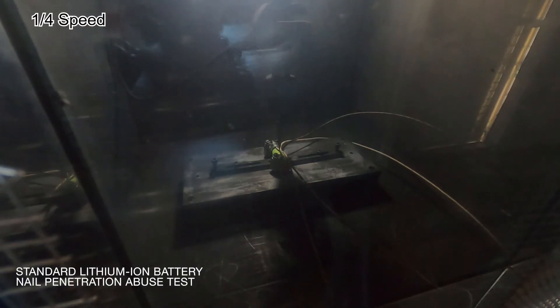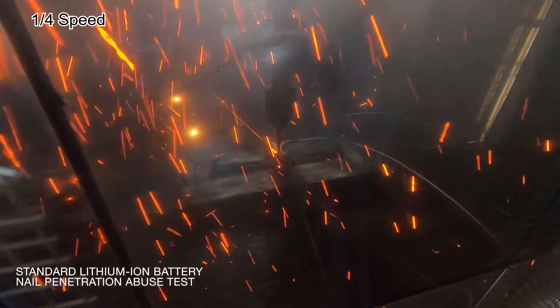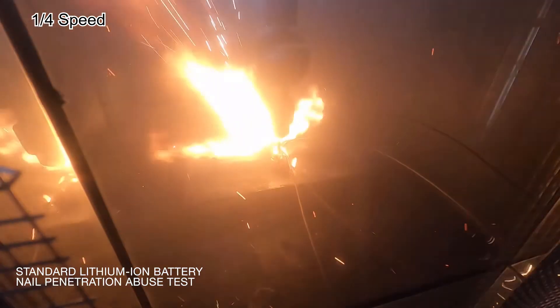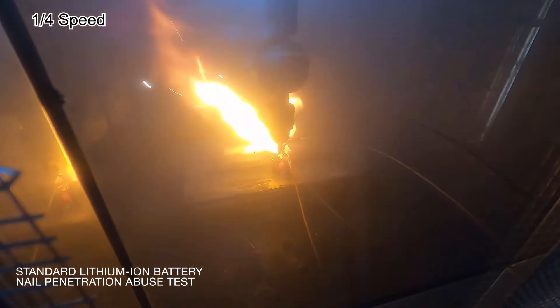Here is a standard lithium-ion battery when struck by a nail. The nail drives a short circuit in the cell where the stored energy is suddenly released, causing the temperature to rise to more than 700 degrees Celsius or 1300 degrees Fahrenheit in a fraction of a second, eventually leading to an explosion. The results confirm that standard lithium-ion batteries are very sensitive to temperature and are inherently flammable.